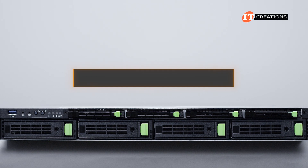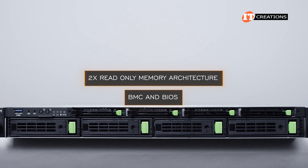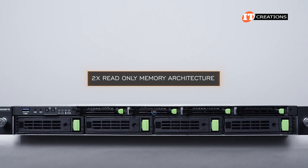This platform also offers dual-read-only memory architecture that stores the BMC and BIOS. If it fails to boot, the backup ROM will boot the system — pretty slick.